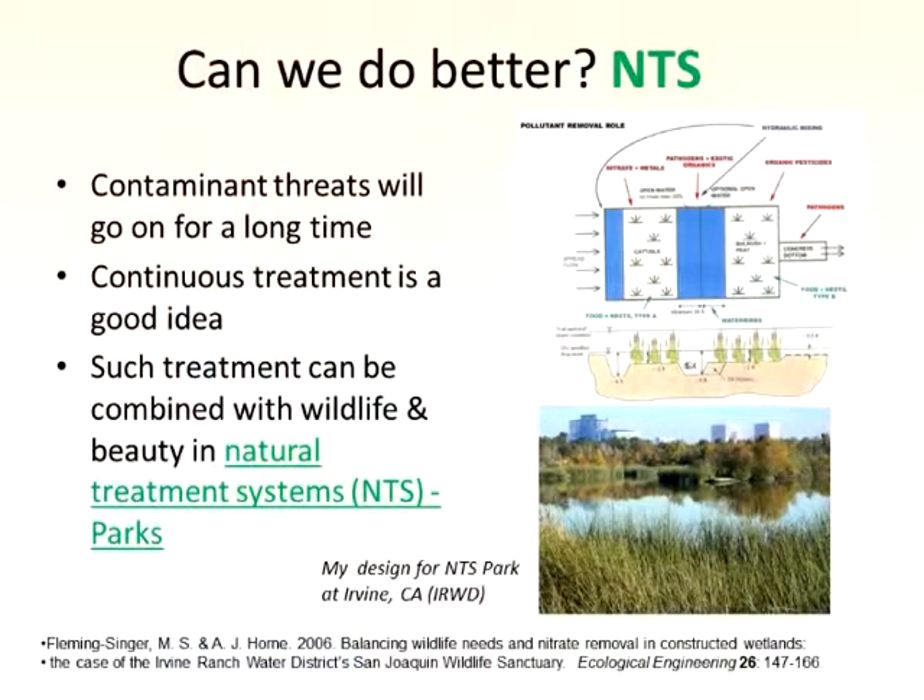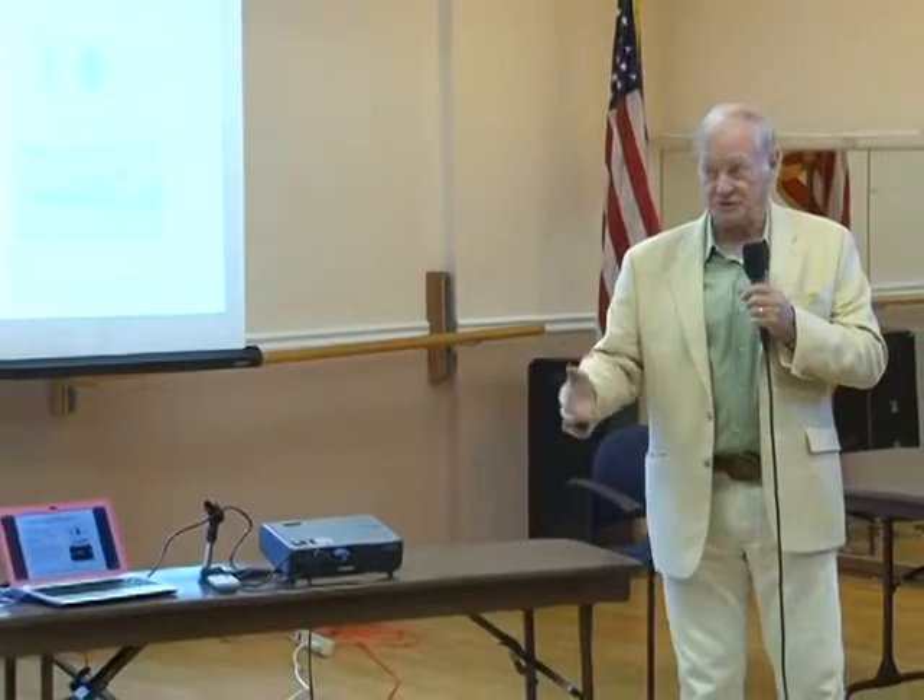But that's only a plan — they're always like that. Can we do better? I think with the natural treatment system, we can. The contaminant threats from bay fill, from pollution, tend to go on a long time. In particular, some compounds you just can't scrape them all out — they seep in from the cracks, particularly organics. So you might have a long history of continuing to remove contaminants.